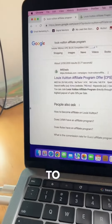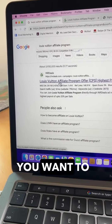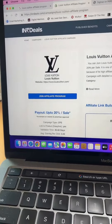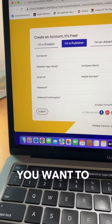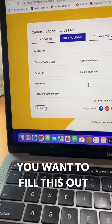Come over to Google and put in 'Louis Vuitton affiliate program.' Click on it — it's going to take you to a page where you can see they pay up to 20% per sale. Click to join their affiliate program, sign up as a publisher, fill it out and complete it.